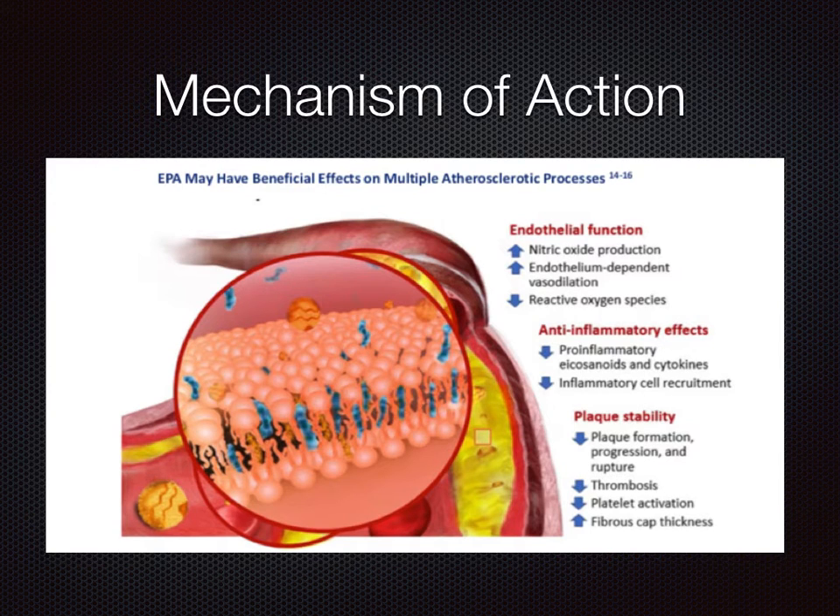Studies suggest that eicosapentaenoic acid EPA, the active metabolite of icosapent ethyl, reduces hepatic VLDL triglyceride synthesis and/or secretion, and increases triglyceride clearance from circulating VLDL particles.